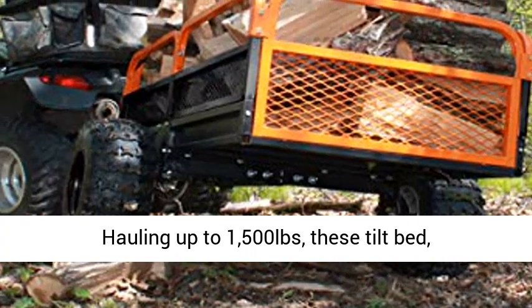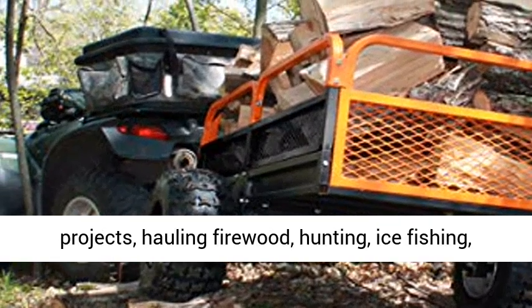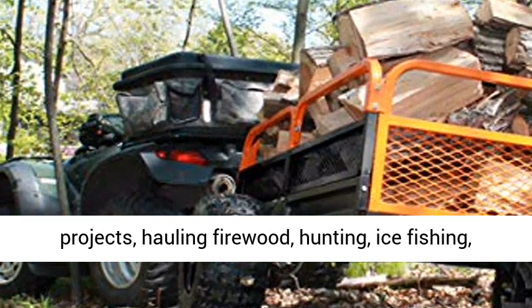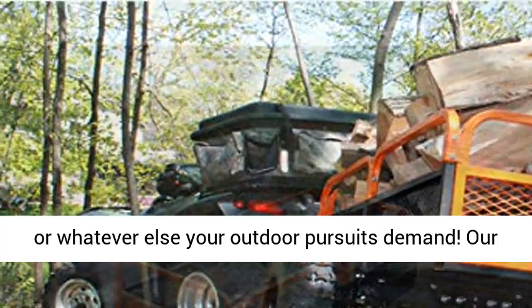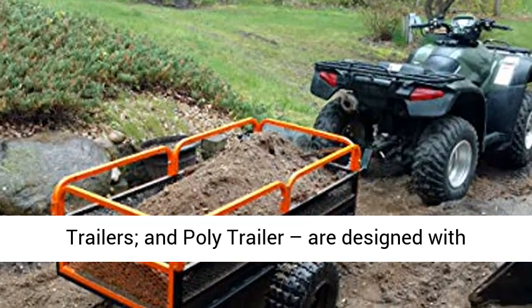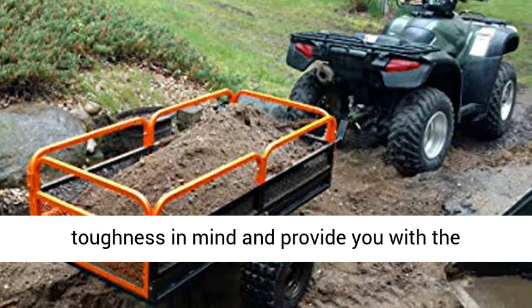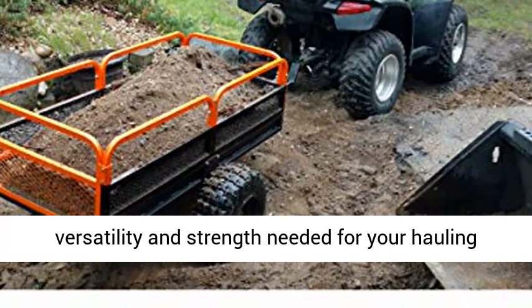Hauling up to 1,500 pounds, these tilt bed, foot release dump carts are perfect for yard projects, hauling firewood, hunting, ice fishing, or whatever else your outdoor pursuits demand. Our two unique trailer variations, XT series trailers and poly trailer, are designed with toughness in mind and provide you with the versatility and strength needed for your hauling projects.